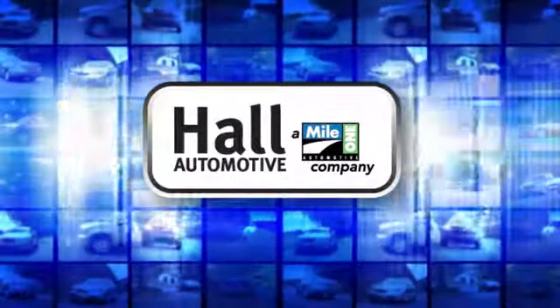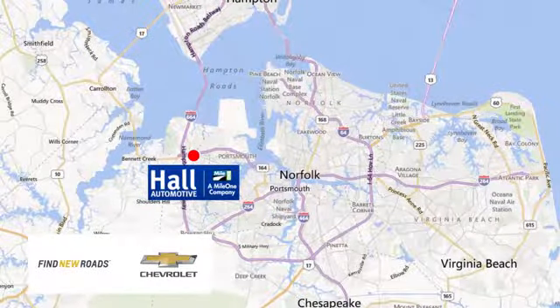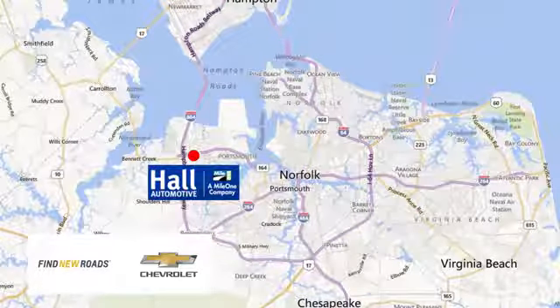Hull Automotive — more cars, great people. Hull Chevrolet Chesapeake, a MileOne company, is minutes off I-264 or I-664. Easy to get to from all of Hampton Roads.